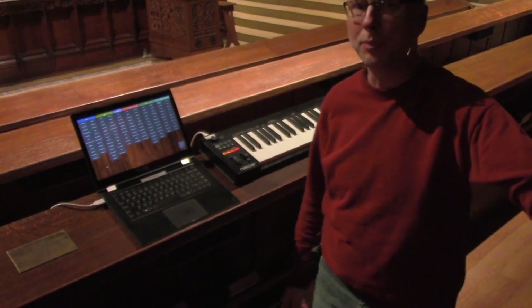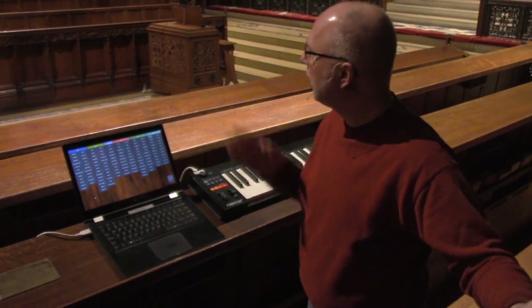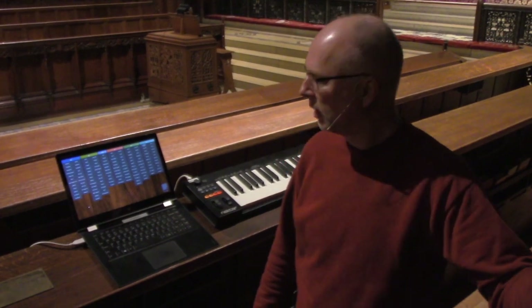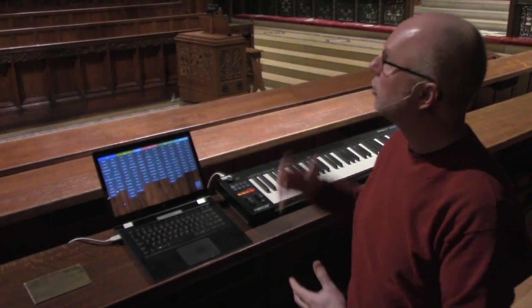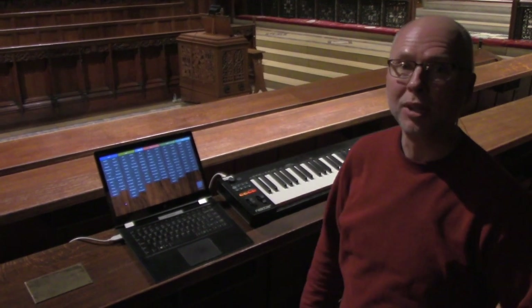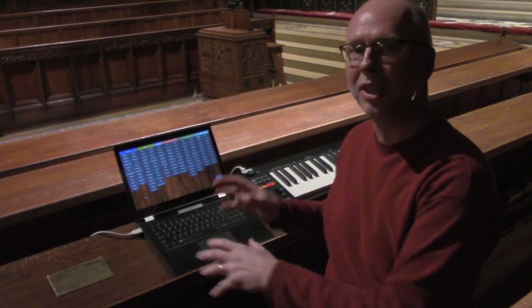What we're seeing here is a portable keyboard setup that allows us to play the organ wirelessly. Of course, the organ is normally played from the main console, but that's actually a fairly disadvantageous place to hear the organ. So this setup with this laptop and this keyboard allows us to listen to the organ anywhere in the room. At certain points, when we're wanting a different perspective, we'll just take this entire setup out and listen from different locations.